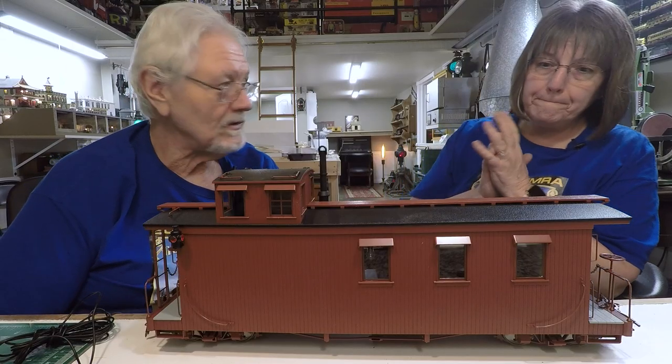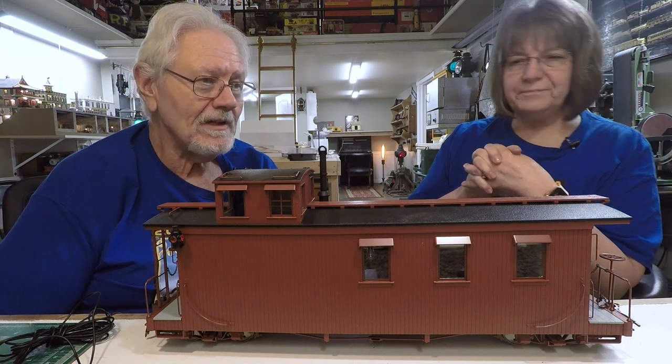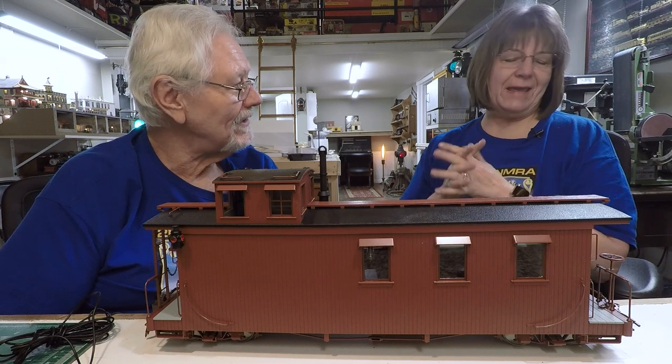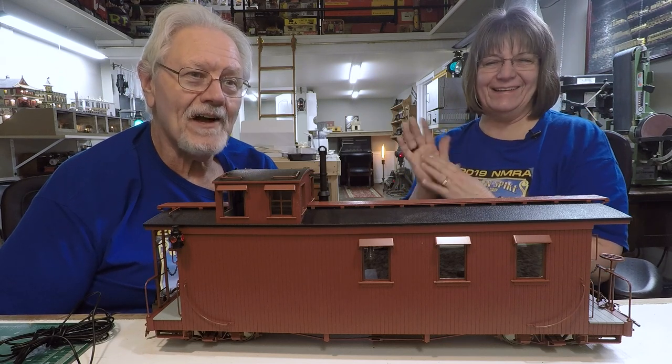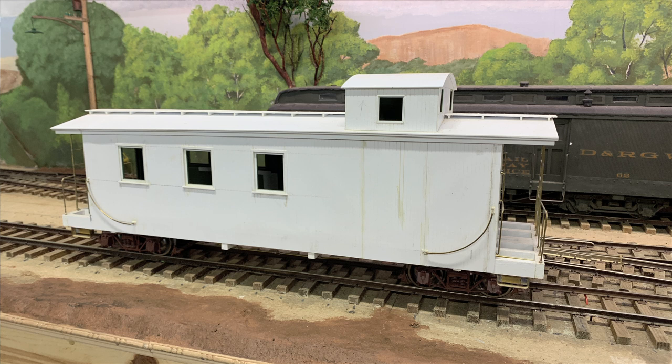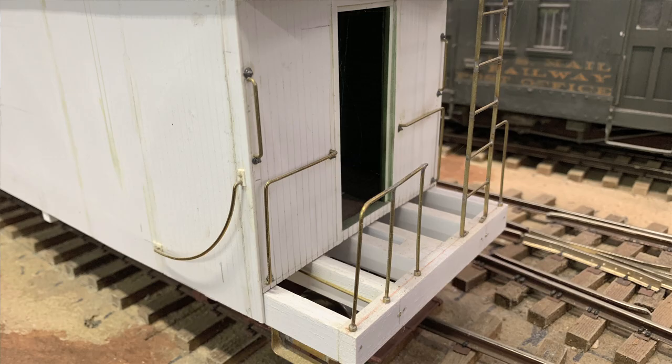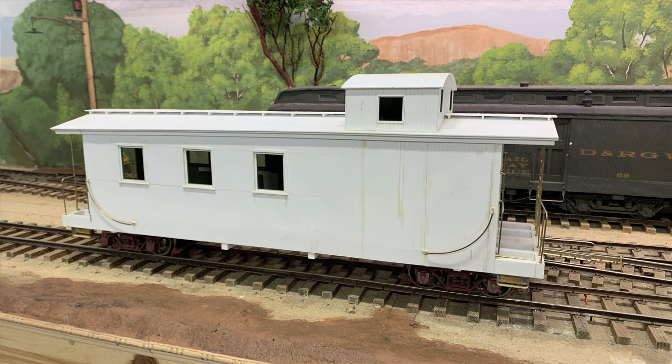We digress ever so slightly, but Al — our good friend Al before he passed away — built a caboose for Karen. Just for her. He handed it off and said, 'Here, I've done this part, you've got to do the finish — it needs cushions and a few things.' This gives me ideas. It's an almost complete car — it's the Rio Grande Southern version of this same caboose.